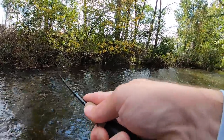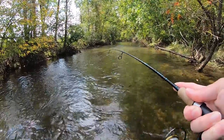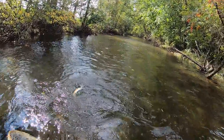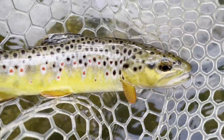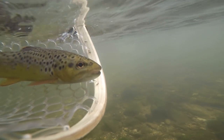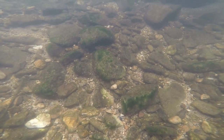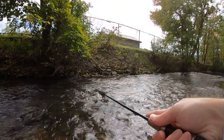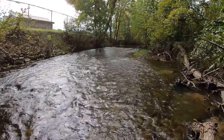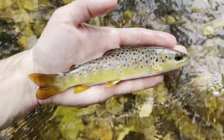There we go — fish on! Oh yes, another gorgeous brownie. Fish on. Maybe the smallest of the day — smallest one of the day.